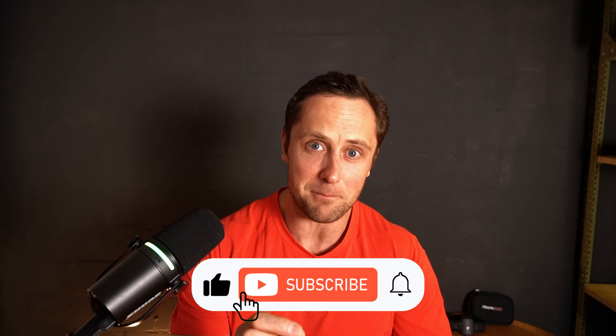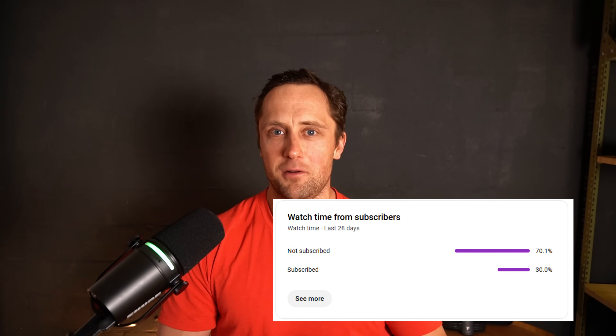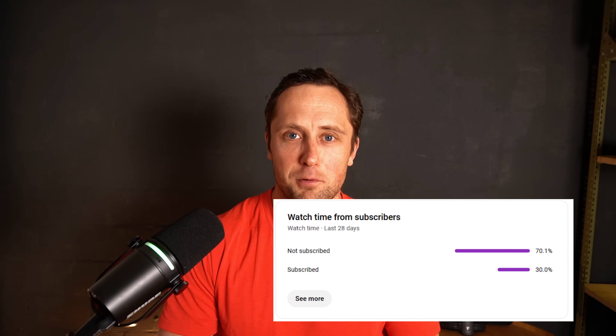That was it from my part today. If you found some value in this video, please don't forget to like and subscribe — I was checking my analytics and 70% of people who watch my videos are actually not subscribed, which I find pretty high. If you haven't watched the video where I explain my reasoning behind why it will be very challenging for Tia Claire Toomey to compete in both Hyrox and win the CrossFit Games, click the video popping up now. See you in the next one. Ciao.